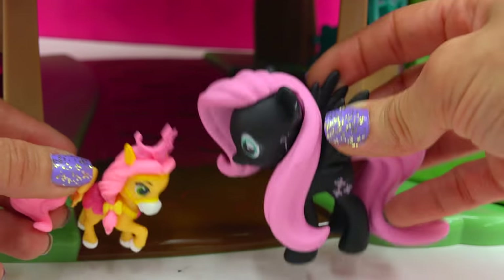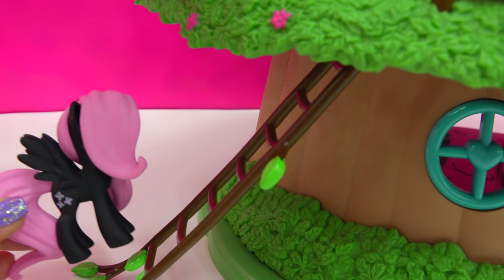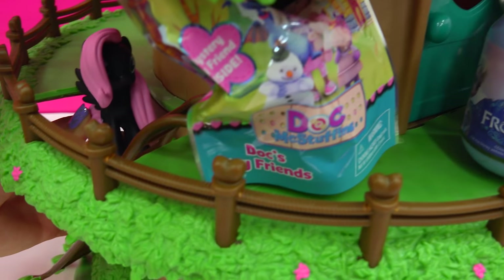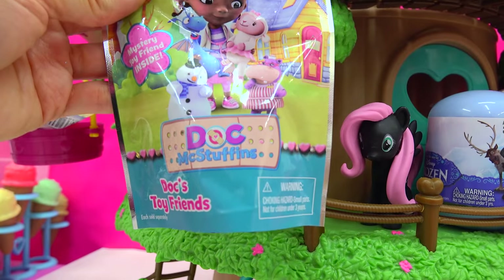Look, both ponies have pink hair! Let's climb our way up to the second story of the treehouse. Here we go — come on up, Fluttershy. And what do we have? A Doc McStuffins blind bag — a Doc McStuffins toy friends mystery toy friend inside.